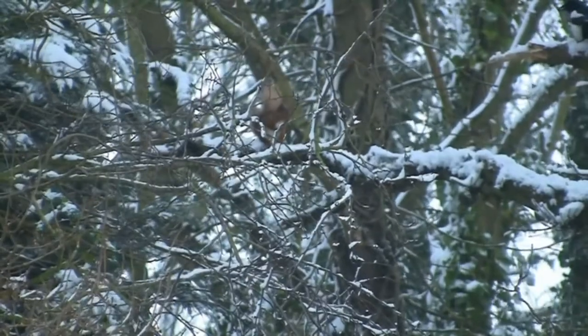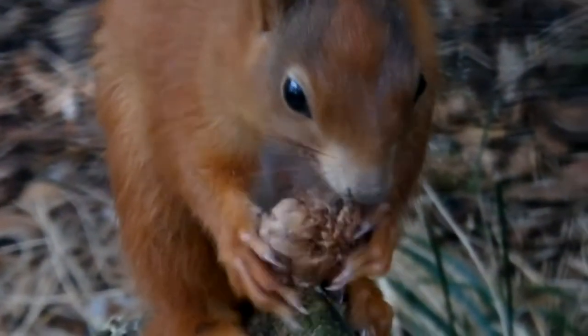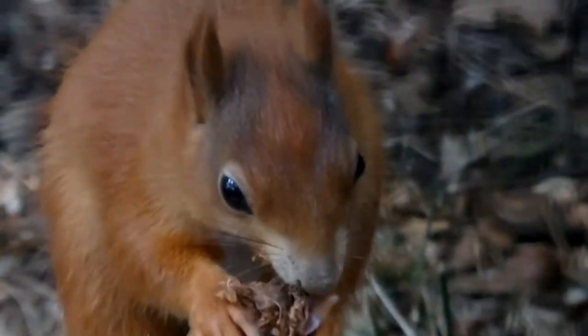Starting with January, we will look at a red squirrel's life through the year. And no, they don't hibernate, as many people think they do.